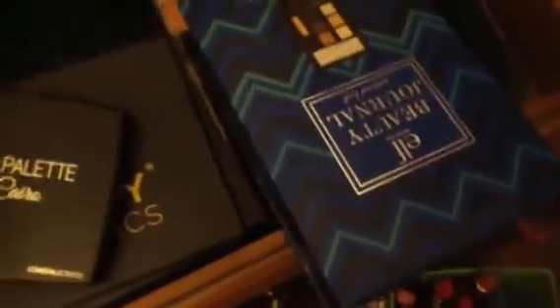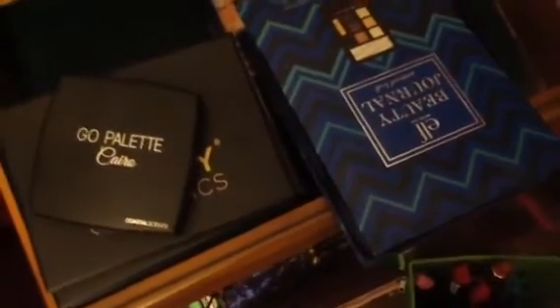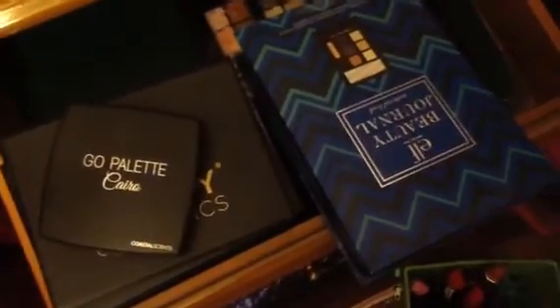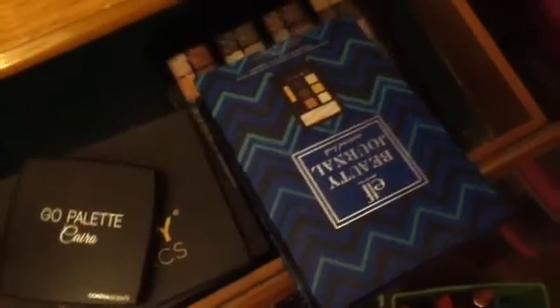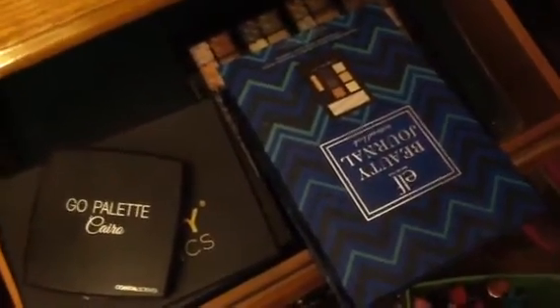Hello everybody, hope everyone is having a good day and a good week so far. Welcome to my channel. This is my makeup collection part four. And like I said, if you don't like hoarding, please don't watch. And if you get triggered, please don't watch because I have a lot, a lot of makeup guys.